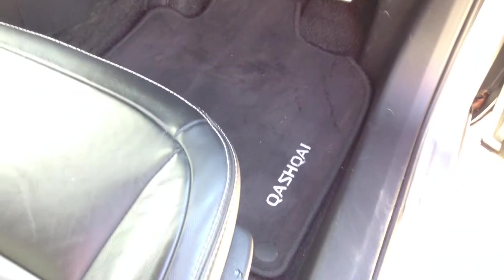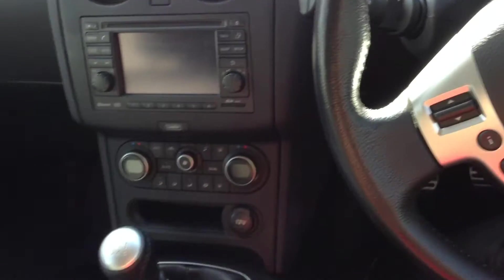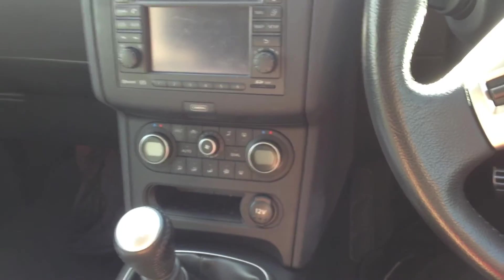The steering wheel is also looking good, so as an all-round vehicle it's in very nice condition. You've also got the Bose sound system inside — lots of spec on the car. There are two sets of keys, and of course it's keyless entry and keyless start as well.